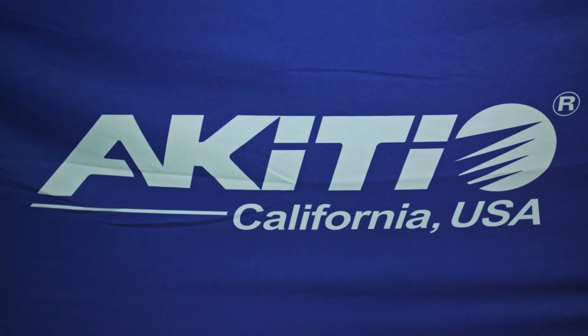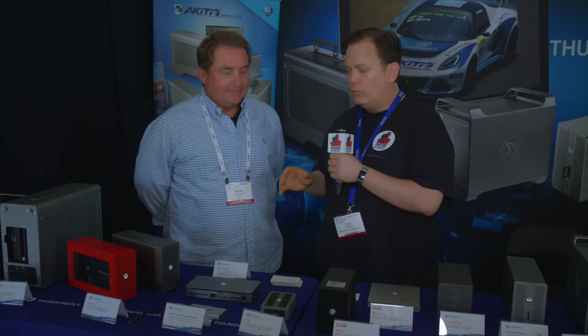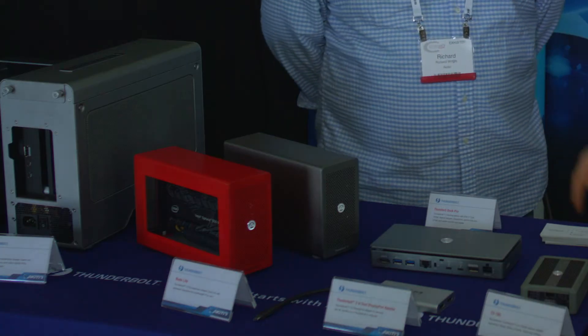Clip with Indie Shooter, continuing our coverage of Cinegear 2018, and I'm here with Richard of Akiteo. Rich, we talked at NAB about some new products, but when you see something that's bright red on the table, you know that it's hot. So we'll talk a little bit about what we're looking at here.